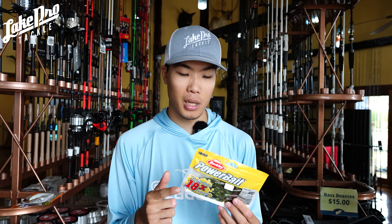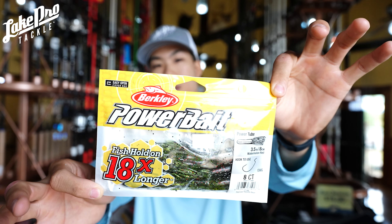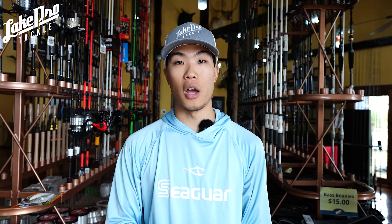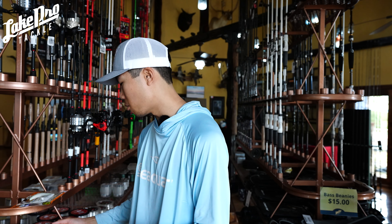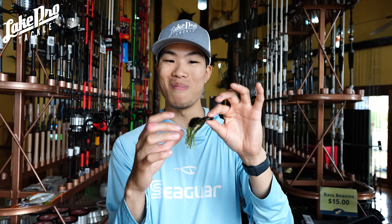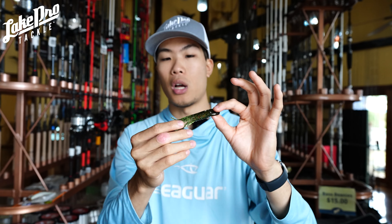Next up is my number-one finesse bait for when the bite gets super tough — the PowerBait Berkeley Tube in a three-and-a-half-inch size. What's awesome about this bait is that it doesn't have a robust body — it's almost pure plastisol, super flimsy, not a lot of meat. That's one of the key reasons I love it. We've got a whole bunch of colors on the website, and the tail flies around doing all kinds of random things.